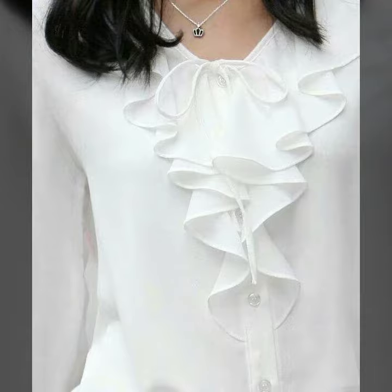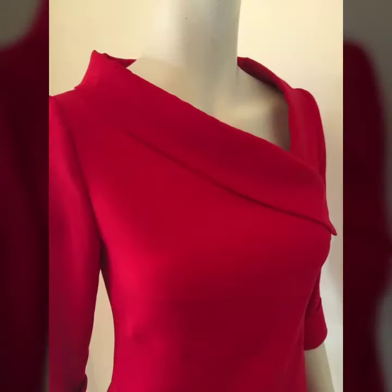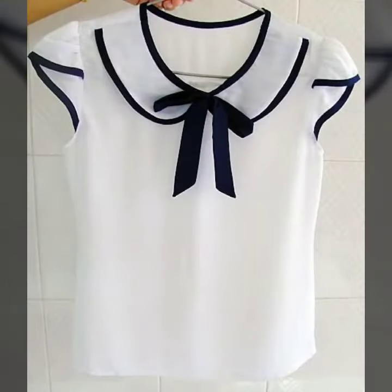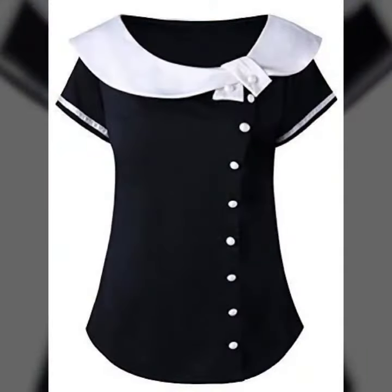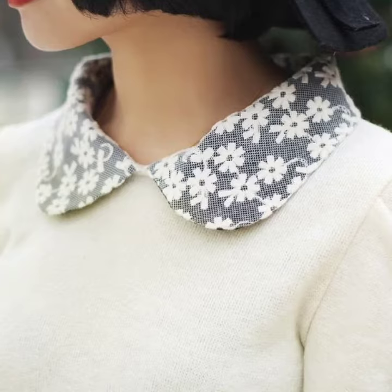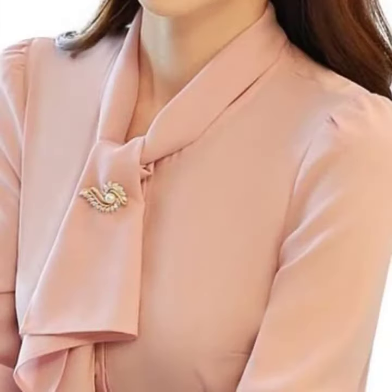Hi everyone, welcome back to my YouTube channel. I hope that you are fine and good. Here back again with another very useful collection of neck designs for blouse and different types of dresses. This is an awesome collection that I'm going to share with you — the designs are just unique and beautiful. These are the latest trending designs of neck for different types of dresses. I hope that you're going to love this collection.